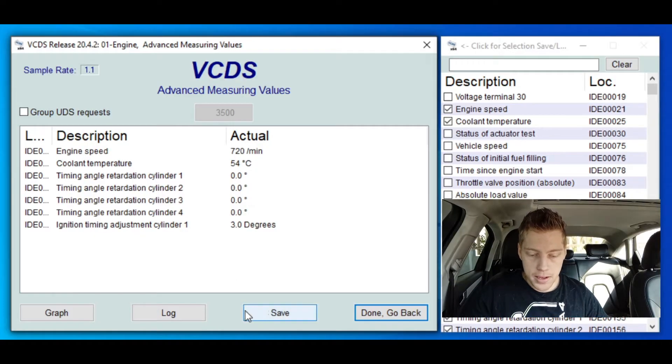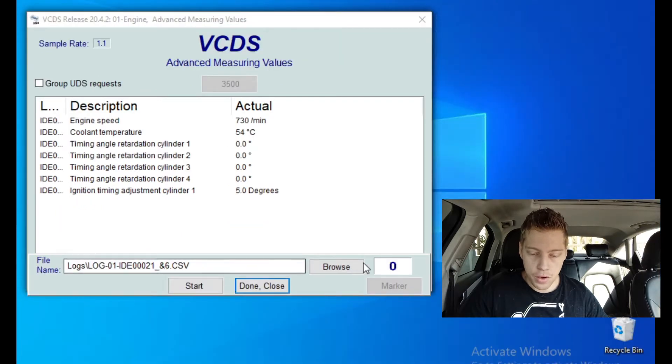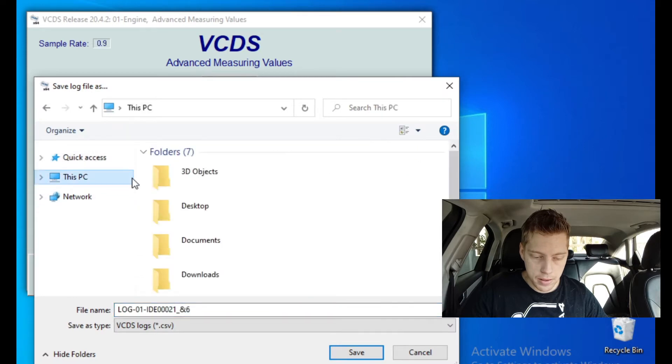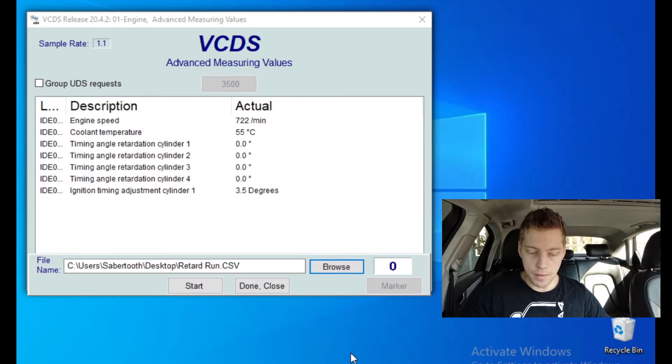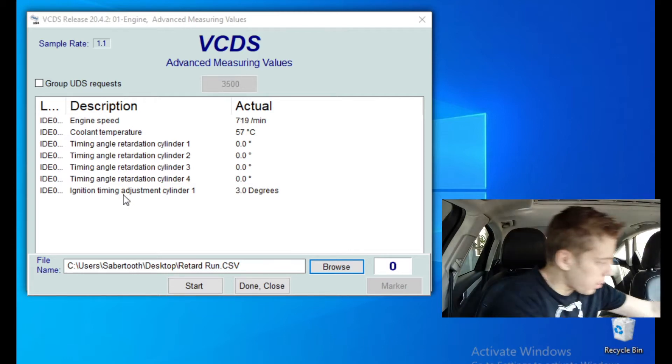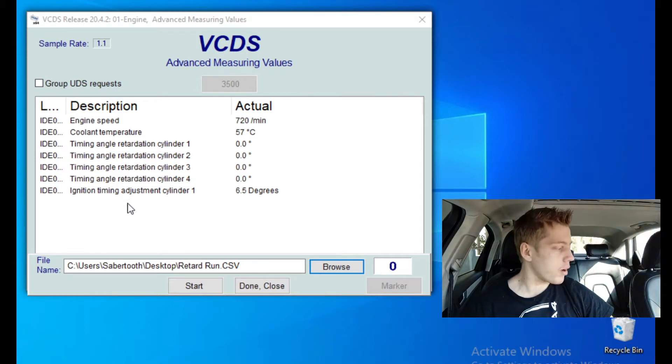So what we're going to do now is click log. It'll ask us for a name — we'll browse to the desktop and save it there. We'll call it 'retard run' and click save in VCDS. Once we click save, we can click start whenever we want to begin the run. You can remove coolant temperature if you want — we're under eight channels, which is the maximum you want on VCDS; it just doesn't have the power to run more than that. We'll keep everything as is and put the computer next to us with the cursor on start.